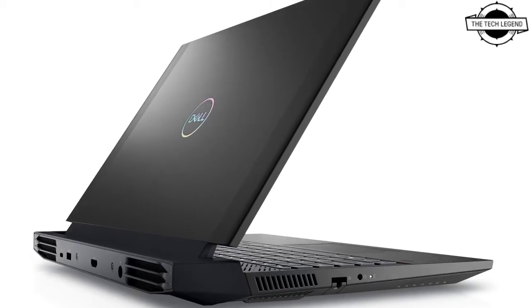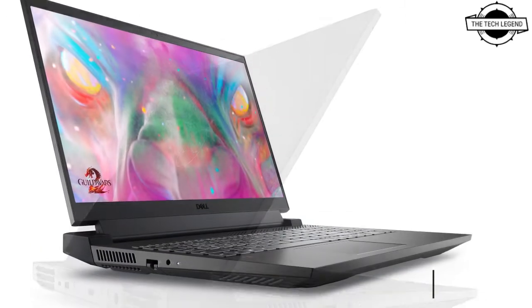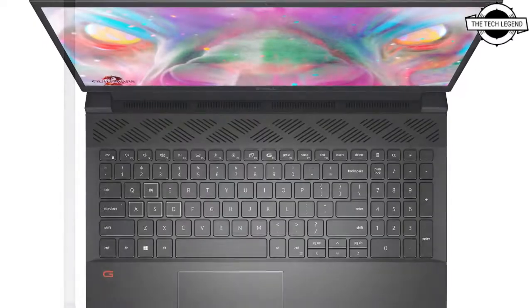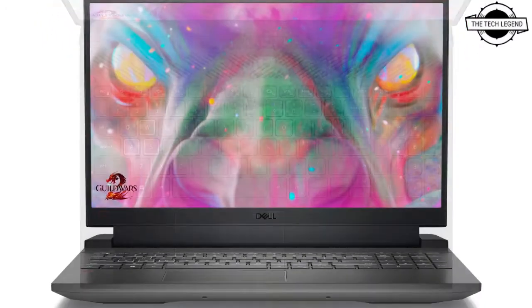Hello friends, welcome to the TechLizzen channel. Today I will talk about the Dell G15 Special Edition Gaming Laptop. Dell announced the 15.6-inch Dell G15 Special Edition Gaming Laptop. Dell G-Series Gaming Notebook PCs are a new generation of gaming notebook computers.